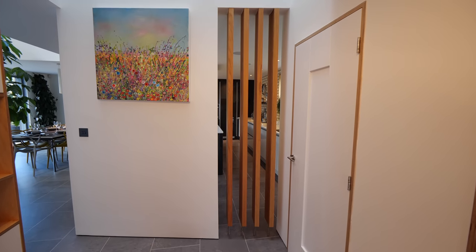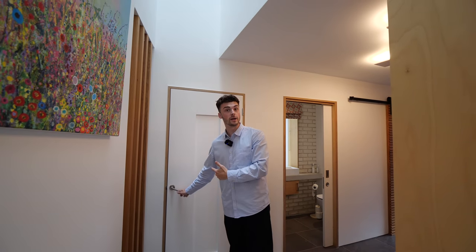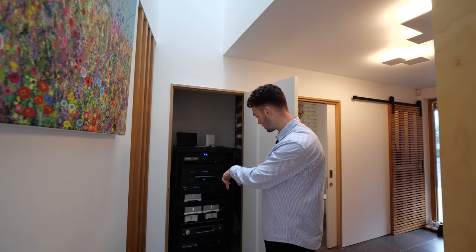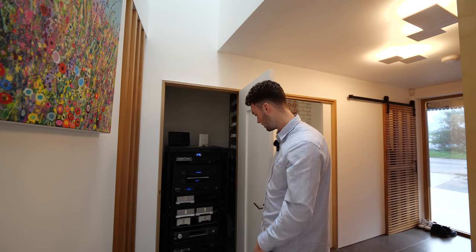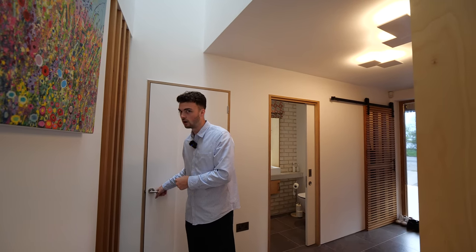Not only do we have this massive sky well here, which you'll see from the principal suite, that allows light to come all the way down here into this hallway — this is actually the brain of the house. Everything's controlled by your phone, whether it's the heating, the Sonos, the sky. Everything controlled on your smartphone. Smart home system.